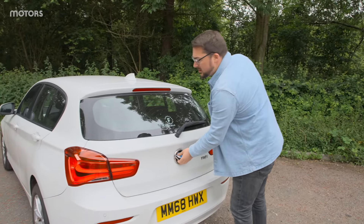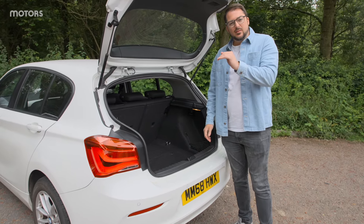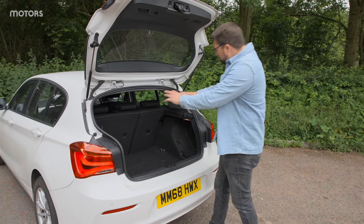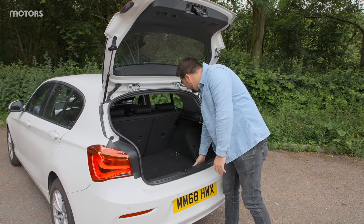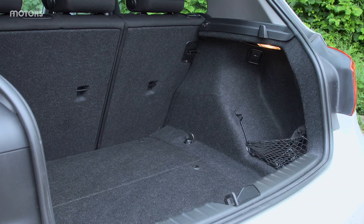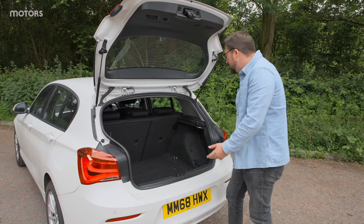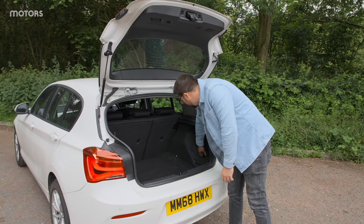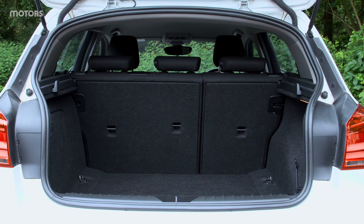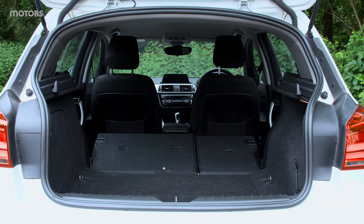When it comes to boot space, the 1 Series has 360 litres worth of capacity. That puts it slightly above the Mercedes A-Class but slightly below the Audi A3. In terms of the space itself, it's a very square, usable space. There's a bit of a low lip, so that will make getting heavier items in and out a bit more difficult. There's not a lot going on in terms of features — no dividers, no 12-volt socket back here — but there are a couple of lashing points and some netting on the side to store your first-aid kit. You can extend the boot space by lowering the rear seats on a 60-40 split using handles in the boot, giving a nice big flat loading space.